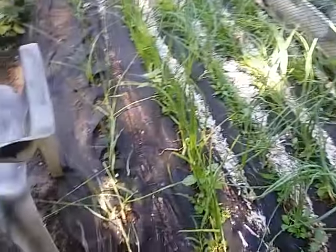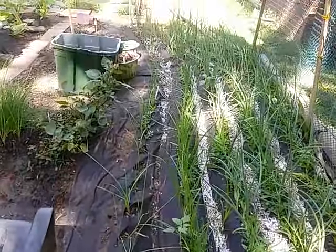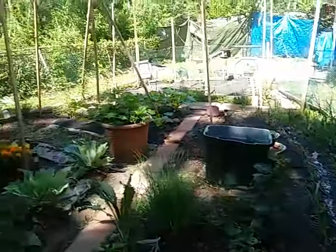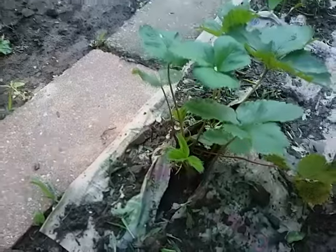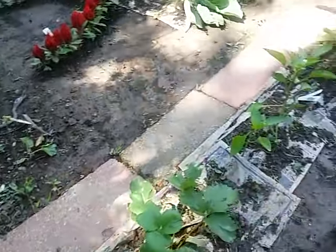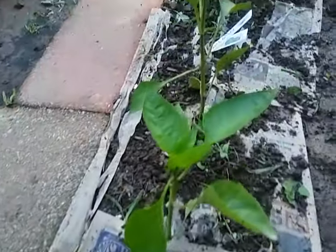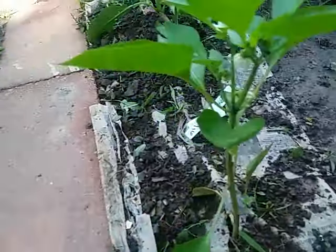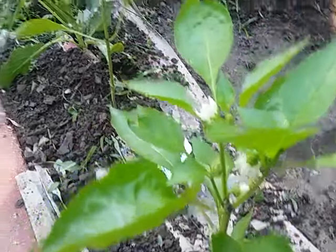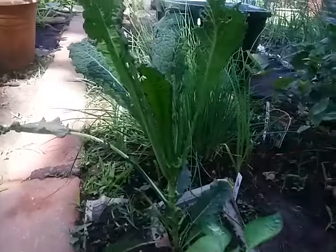Here are my rows of onions and garlic doing very very well. Here's another strawberry plant — I actually just harvested from this one the other day. Here are more bell peppers — again, flower means food, so there are some more flowers on this bell pepper plant. I also harvested from my kale the other day.